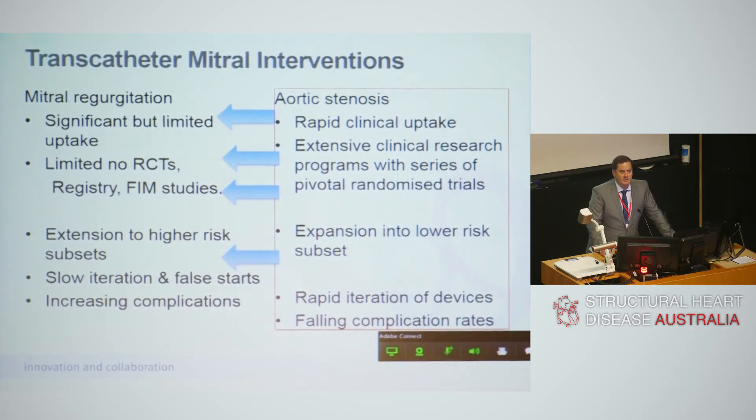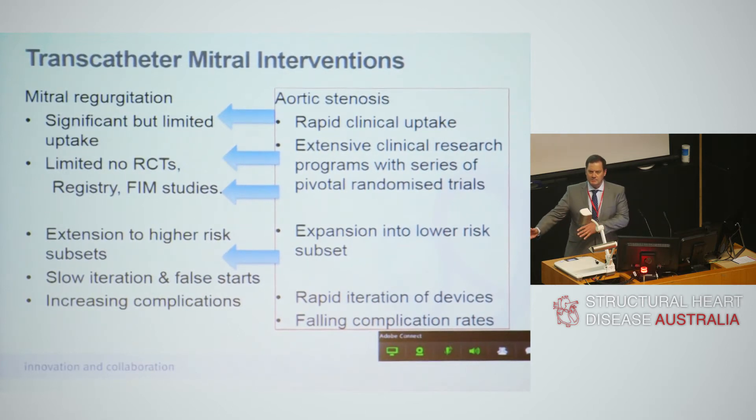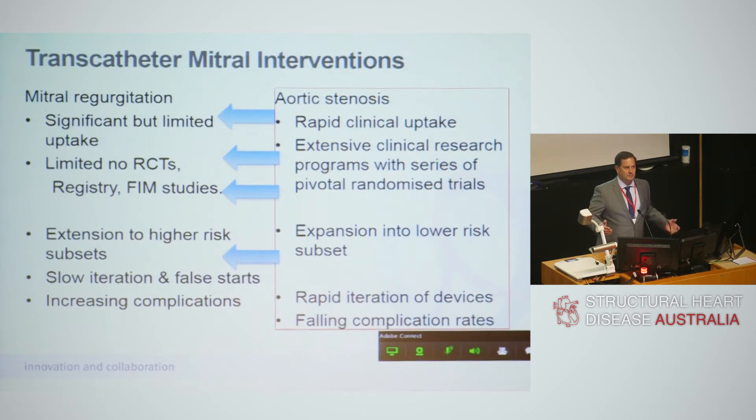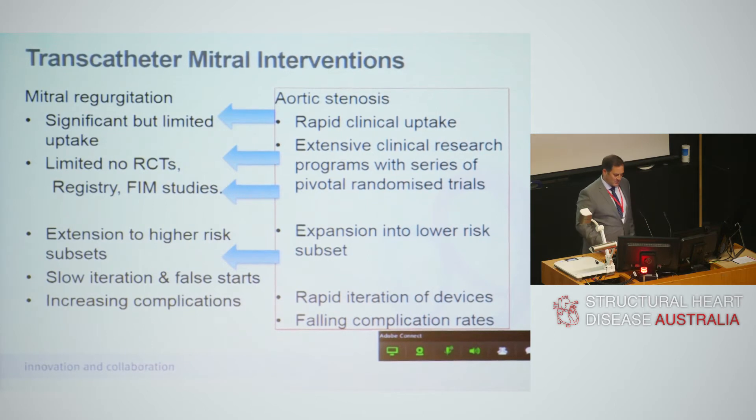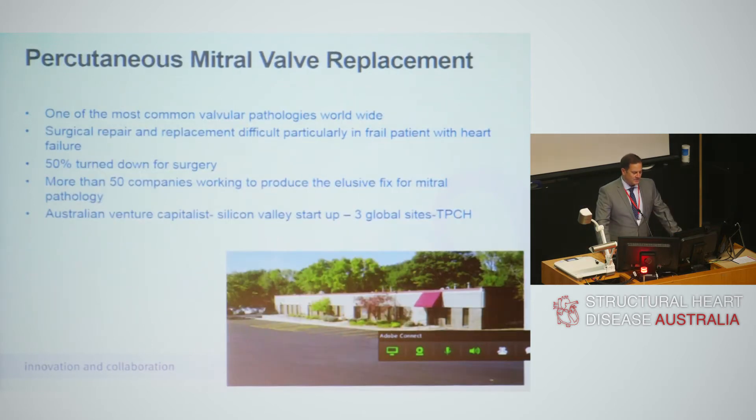For mitral therapies we've seen limited uptake, only a limited number of randomised controlled trials — just one — registries and some first-in-man studies. Instead of going into lower and lower risk subjects as the technology has been proven, we're going into higher and more difficult subsets, because we haven't been able to prove superiority over current treatments. There has been slow iteration, false starts, companies failing, and increasingly new complications.